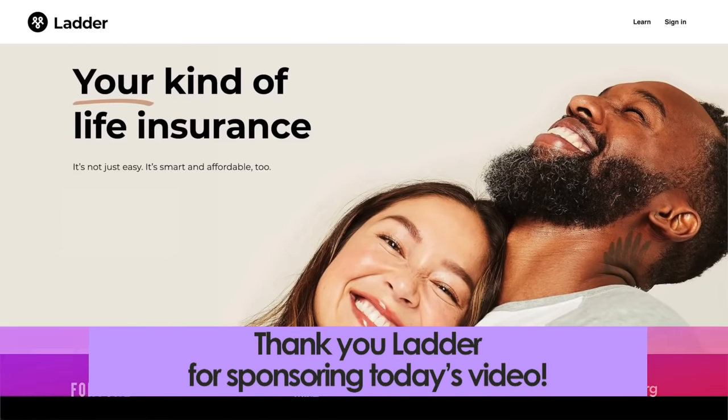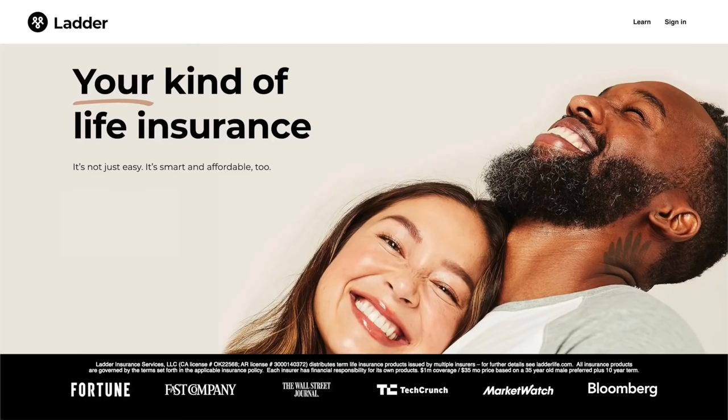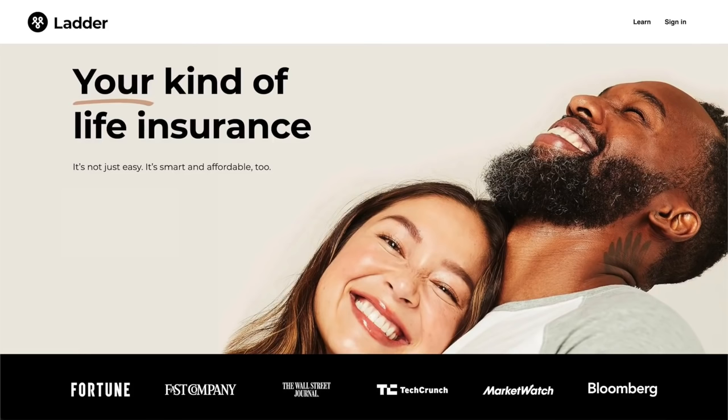I want to take a quick moment to thank today's video sponsor, Ladder. My mom actually passed away very unexpectedly, and I cannot believe how many things there are to take care of after someone passes. It was honestly quite overwhelming, but thank goodness she did have life insurance. The funeral was around thirteen thousand dollars, which I was highly shocked by, but my sister, my stepdad and I were very glad she had life insurance coverage — that's one less thing we had to think about.